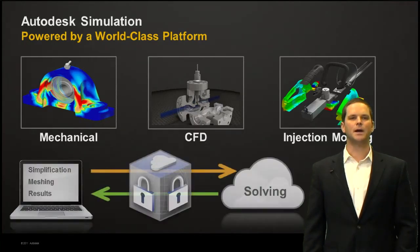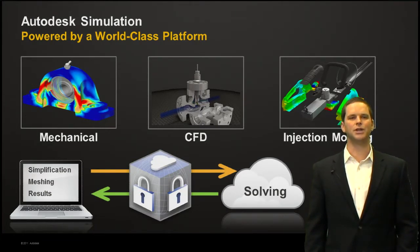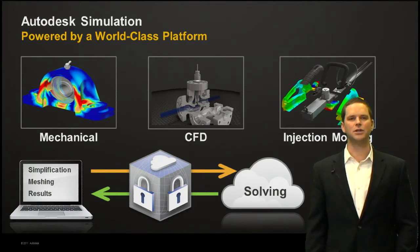Autodesk Simulation has an entire suite or portfolio of tools to help you solve all manner of technical challenges, whether they're mechanical, structural finite element analysis, or CFD for flow and thermal analysis, or plastic injection molding analyses. We've taken all of these solutions and uplifted them into the cloud, so our clients and customers are solving an unlimited number of design scenarios simultaneously by harnessing this flexible, scalable, infinite computing architecture of the cloud.